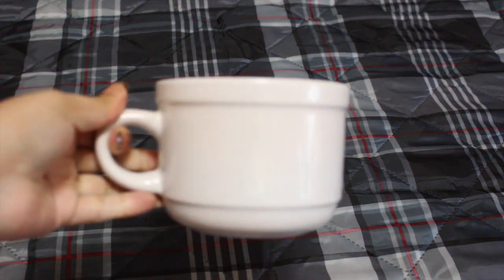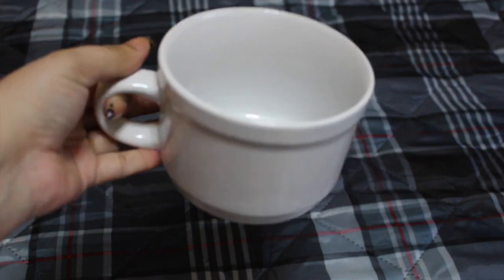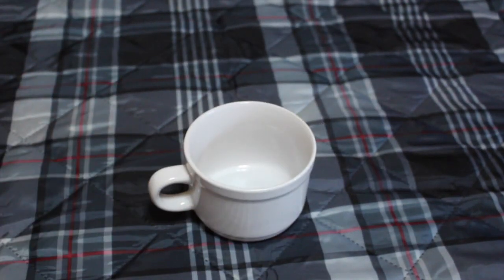I saw these and thought they were so cool. Me and my family like to eat a lot of soup, especially Lipton soup, and I love the handle part on these mugs, so I bought two of them.